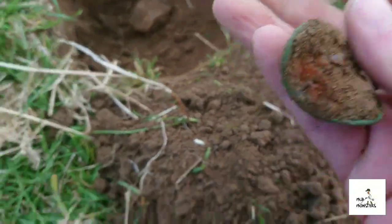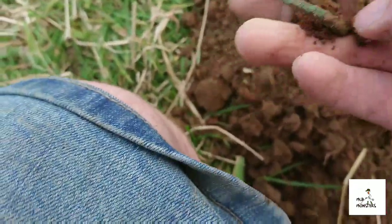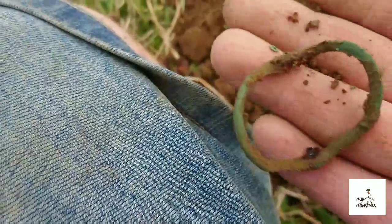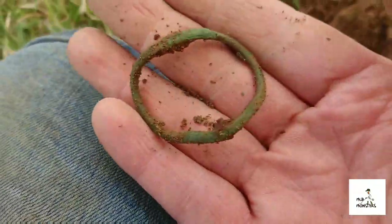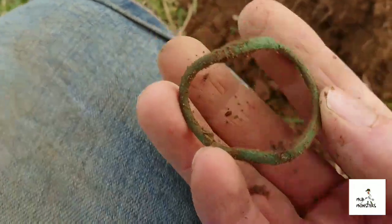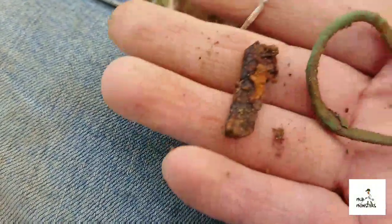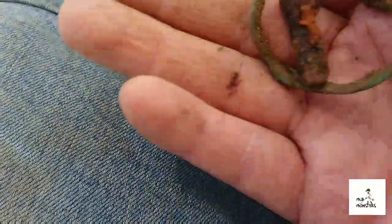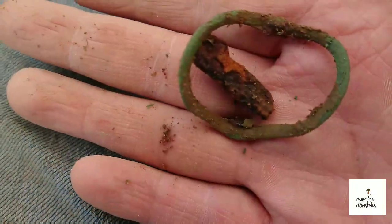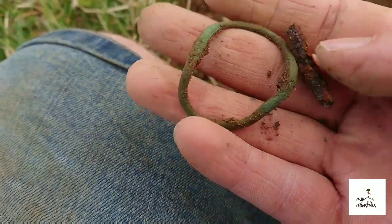Next find — it looks to be a shoe buckle. And I think I've just knocked the pin out of it. There you go — the steel pin for it. Let's carry on.